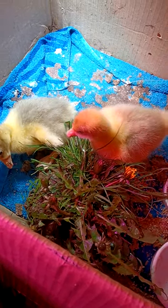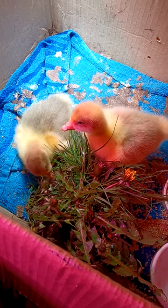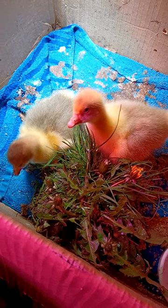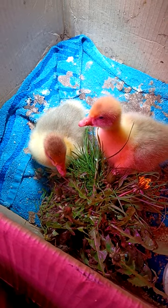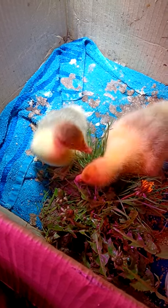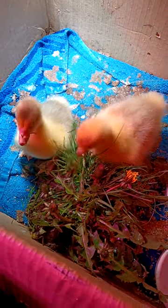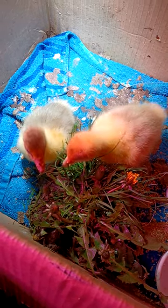Hey guys, so I've just given the goslings some grass and their first dandelion. The one on the left has been cracking on. These guys are only a few days old, so it's really good to see them grazing and choosing the grass over the chick crumb.